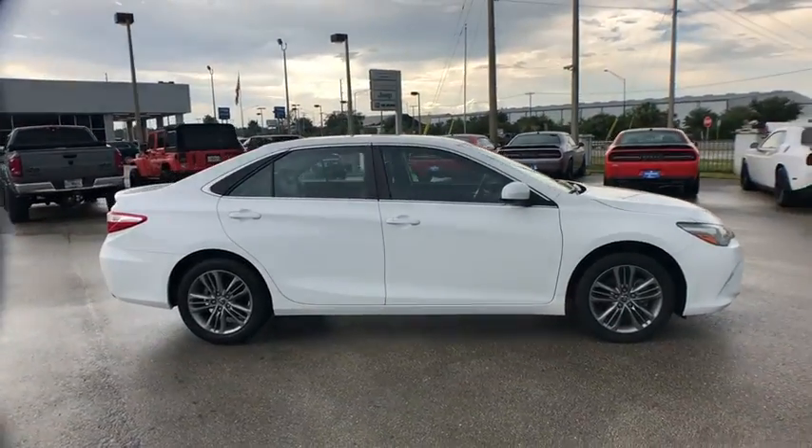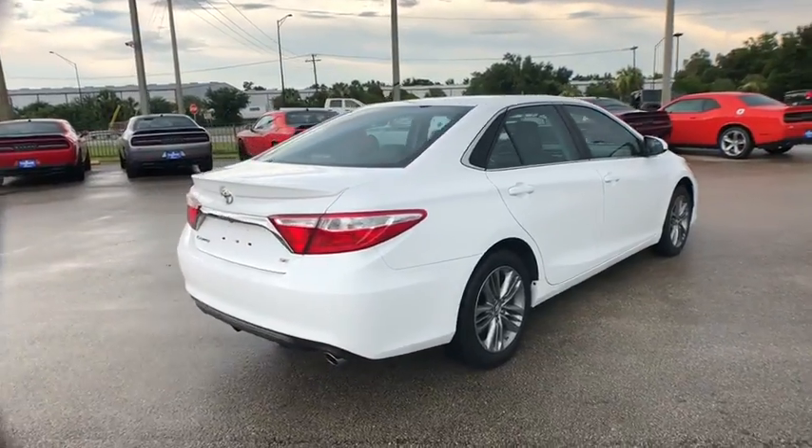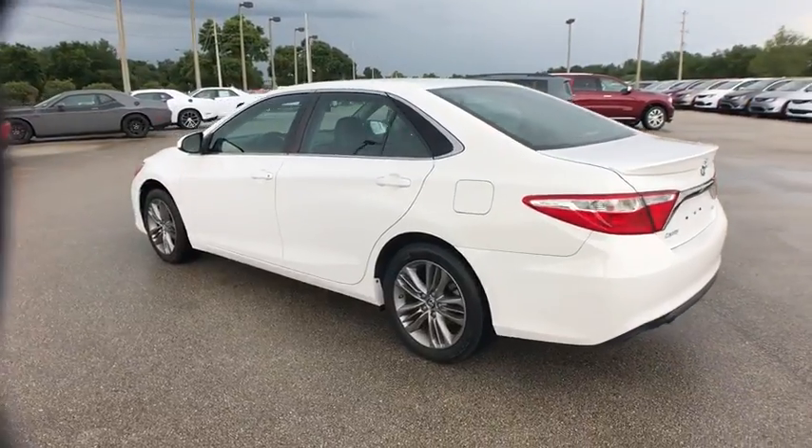The 2015 Toyota Camry. The Toyota Camry is an affordable mid-sized car — reliable and a great, comfortable commuter car. This vehicle has less than 30,000 miles.